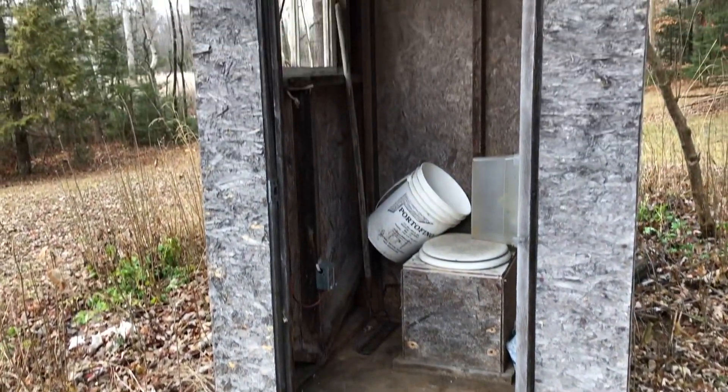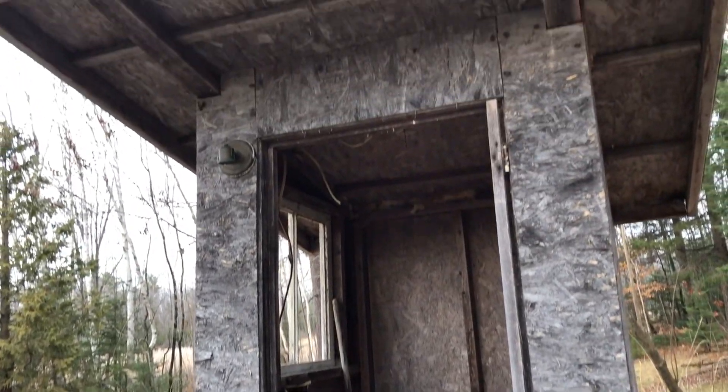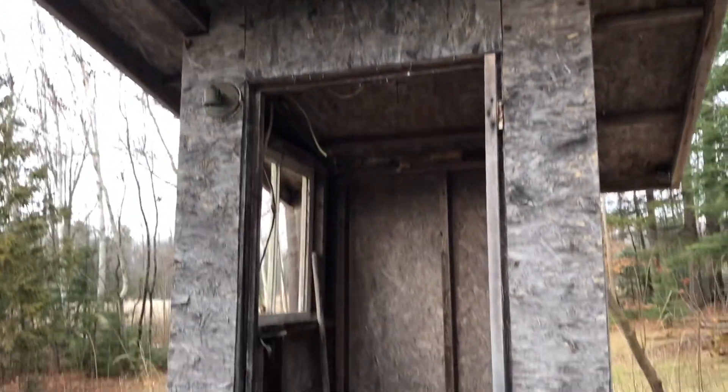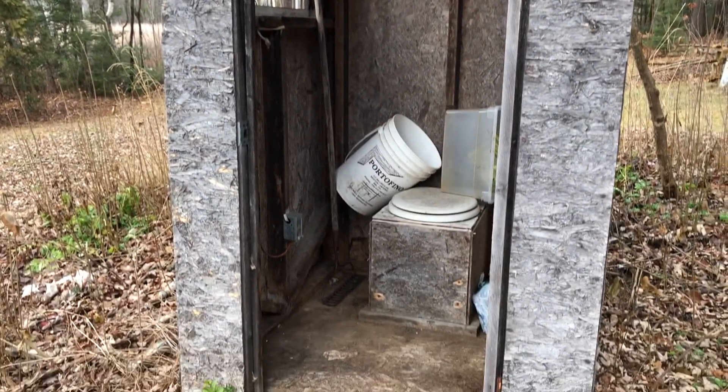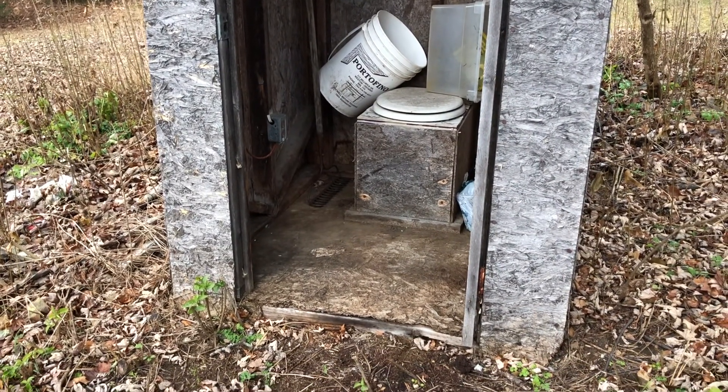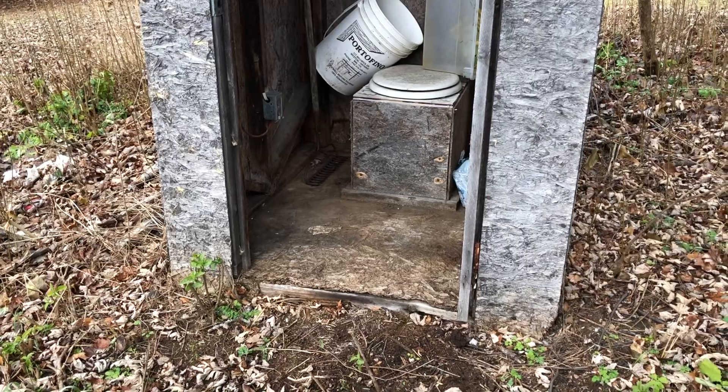I would say someone moved this outhouse here, because there's no trace of a hole ever being dug. I think someone just brought it here, set it here, and it's been here for a long time.